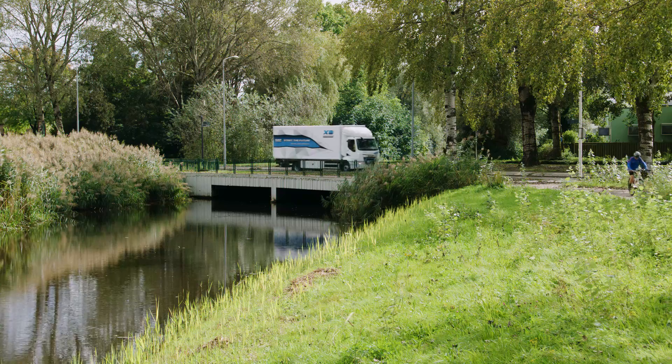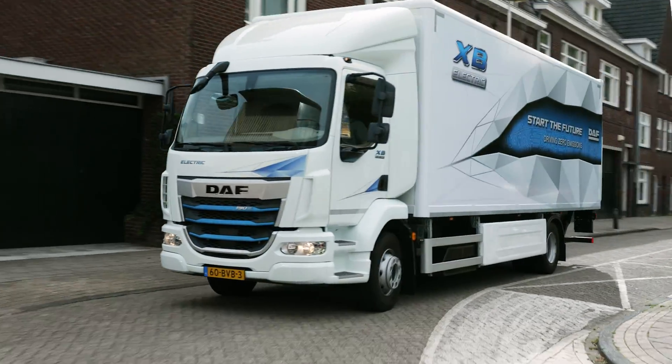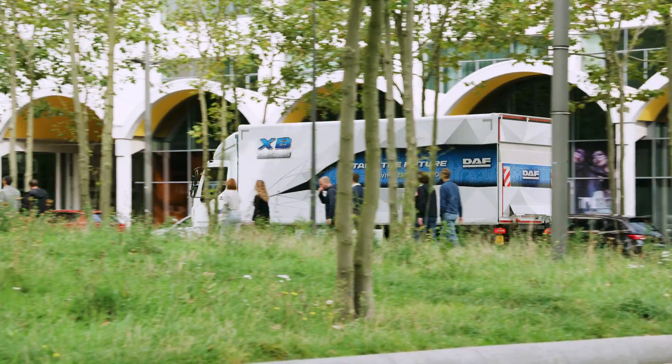In the next movies I will explain more details to you about the new generation DAF electric.